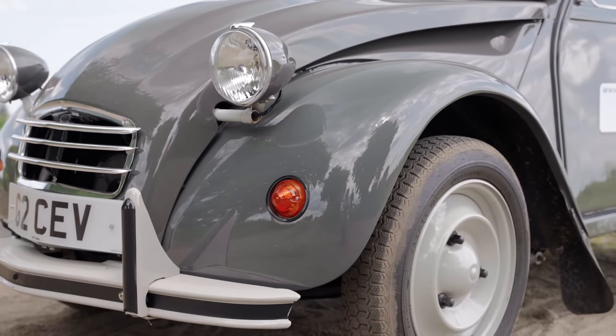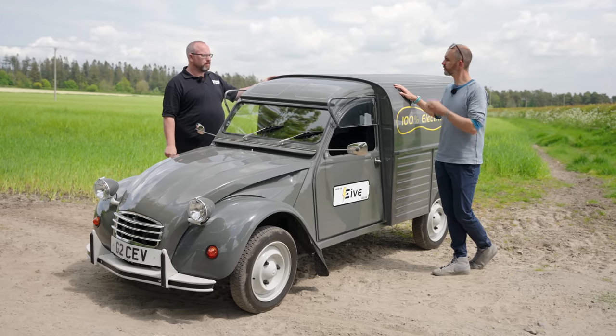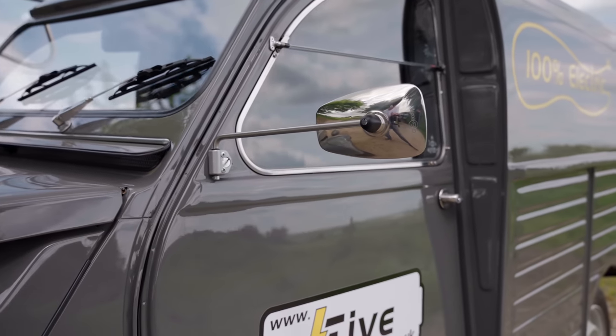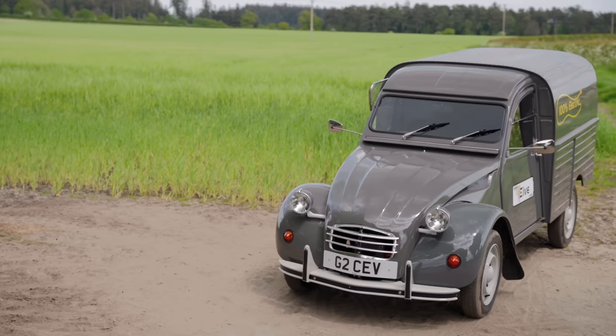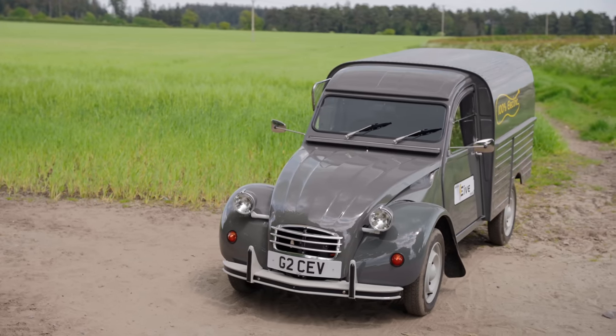How long does it take to build one? We're looking at about three months from start to finish. And you do all of that in house? We do everything in house. We've got our own paint shop, so you can have literally any colour. The EV kit we fit — it's all done in house. We don't manufacture the chassis, but that's bought in from our supplier.